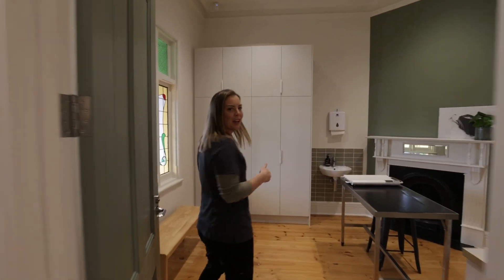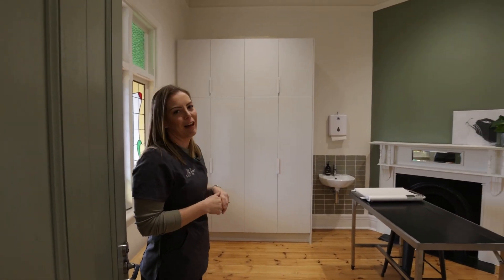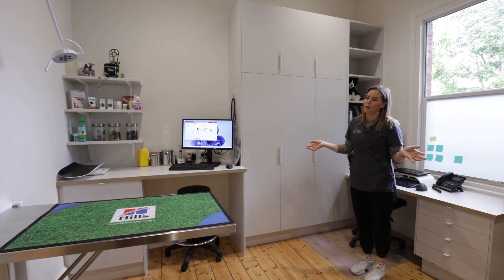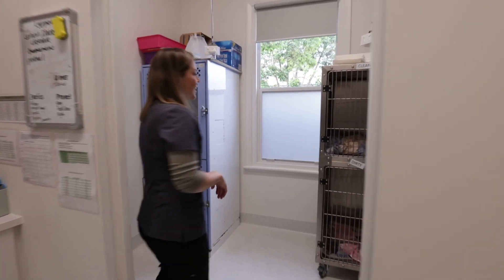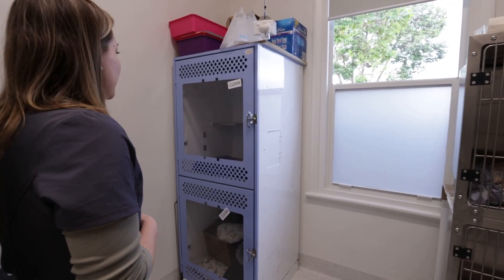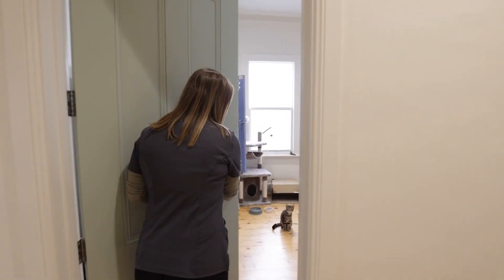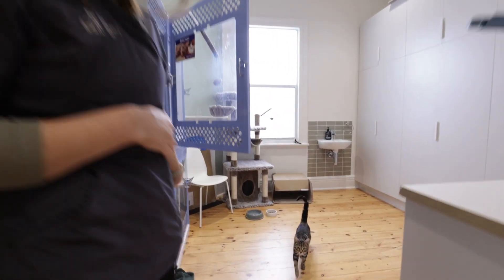In here we have our cat-only consult room where the cats can feel nice and comfortable when they come and visit. A large consult room where we can have large or small animals if we need. Here we have some of our patients for the day, which we keep cats separate to our dogs and our friend Limoncello here.